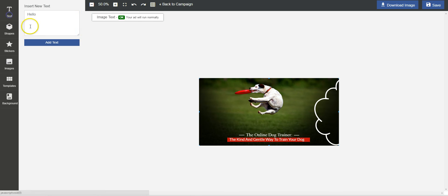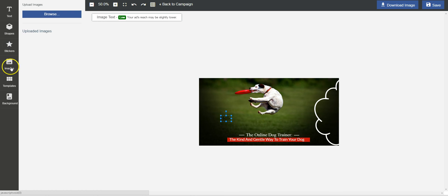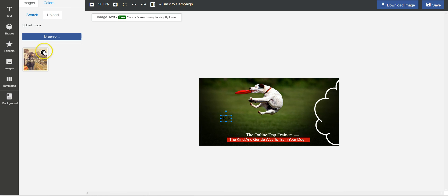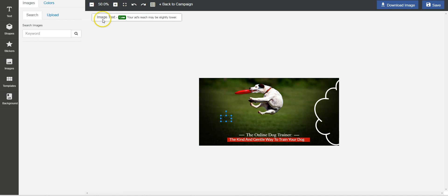You can add all sorts of things: text, stickers, images, background images, upload your own, colors — so many things. And there's a nice little advisor that warns you if your image has too much text, which may slightly lower your ad reach. The more guidance it gives you about what to do and what to avoid, the faster you'll get results.